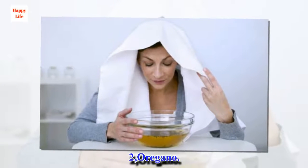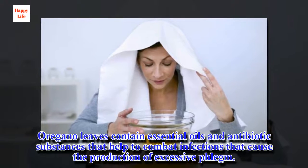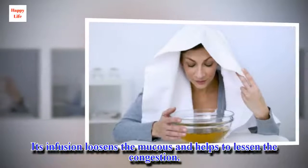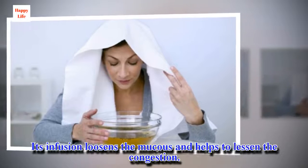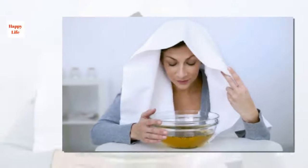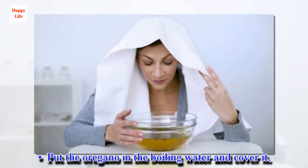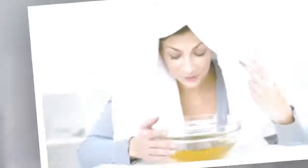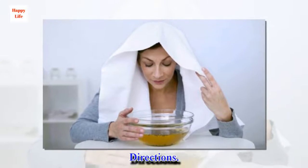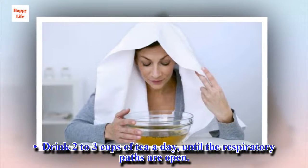2. Oregano. Oregano leaves contain essential oils and antibiotic substances that help to combat infections that cause the production of excessive phlegm. Its infusion loosens the mucus and helps to lessen the congestion. Ingredients: 1 teaspoon of oregano, 1 cup of boiling water. Preparation: Put the oregano in the boiling water, cover it, let it steep for 10 minutes, strain, and drink. Directions: Drink 2 to 3 cups of tea a day until the respiratory paths are open.